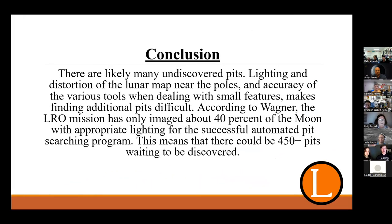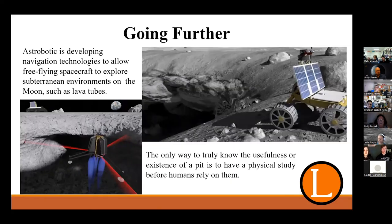There are likely many undiscovered pits. We did not find any correlations in our data with pits — we can only say what terrain was more likely to have them. Lighting, distortion near the poles, and the accuracy of various tools when dealing with small features makes finding additional pits difficult. According to Wagner, the LRO mission has only imaged about 40% of the Moon with appropriate lighting for the automated pit searching program, meaning there could be roughly 450-plus pits waiting to be discovered. Target areas for future focus would be fractured flow melt ponds found in Copernican geological terrain. Without more advanced tools, we cannot prove if a potential pit was a pit, a shadow, or a crater. The only way to truly know is to have a physical study — drones and robots designed to study sub-terrain features on the Moon could be sent ahead of humans to scout these voids.